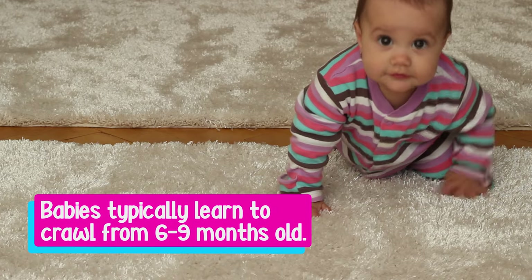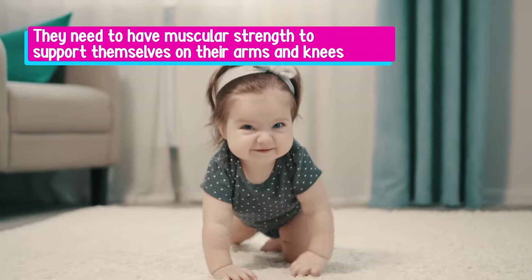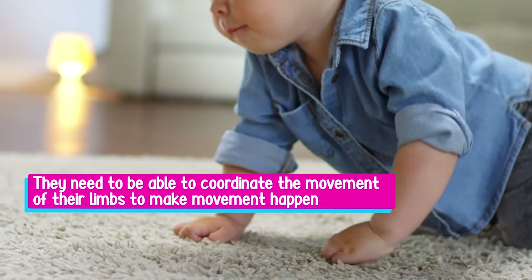So when can you expect your baby to start crawling? Babies typically learn to crawl anywhere from six to nine months of age. For your baby to crawl, they need two things: they need to have the muscular strength to support themselves on their arms and knees, and they also need to be able to coordinate their limbs to make that movement happen.